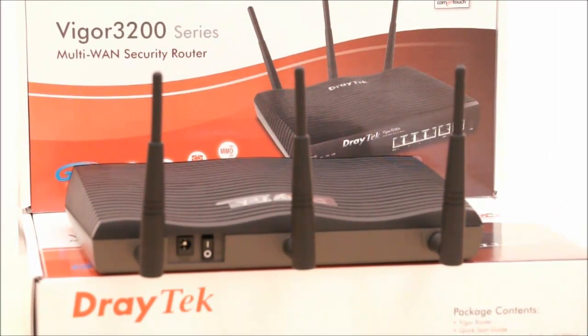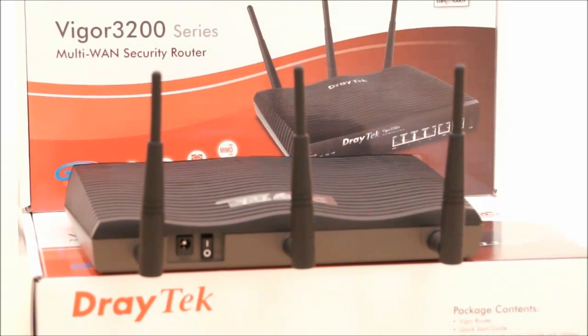At the back of the router you of course have your power switch and power source, and the wireless model comes with three detachable antennas which you can upgrade at any time.